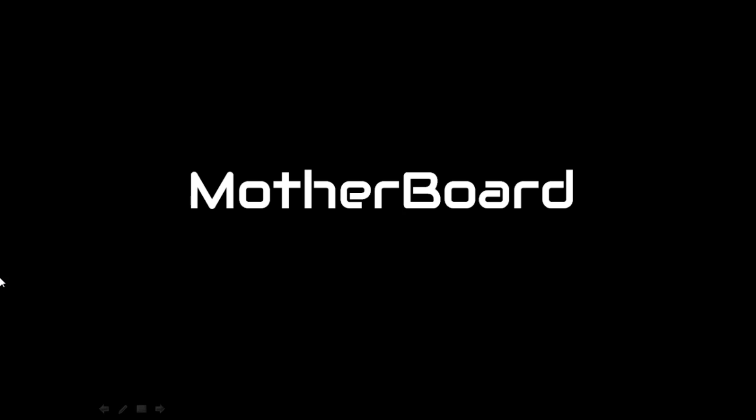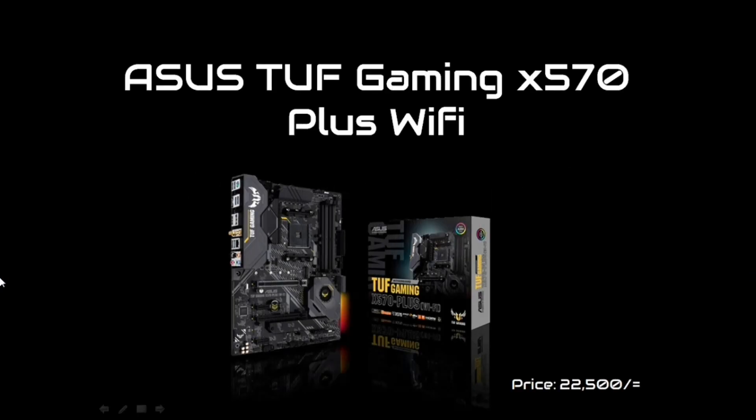The motherboard chosen is the ASUS TUF Gaming X570 Plus WiFi.